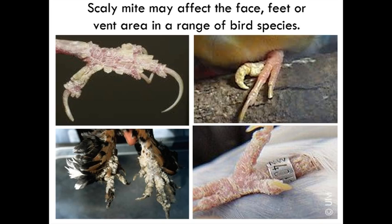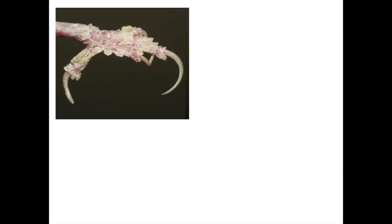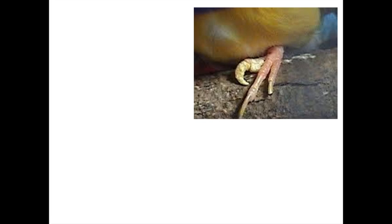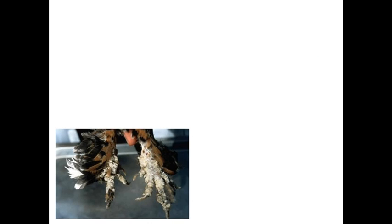Here we have an agglomeration of birds affected by scale mite. We've got a canary — in canaries we call it tassle foot. A budgie with scale mite starting on his feet. We've got a Gouldian finch with one toe infected. And we've got the chook — scaly leg mite in chickens is the same mite.